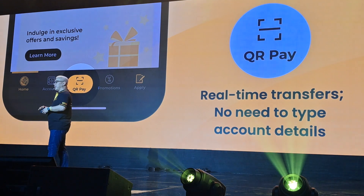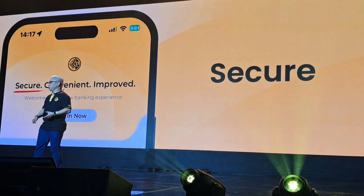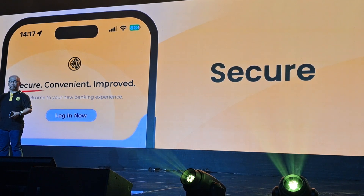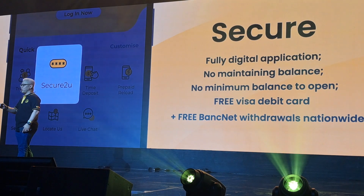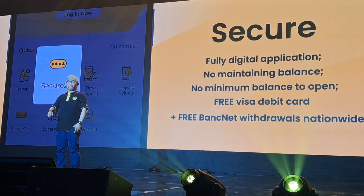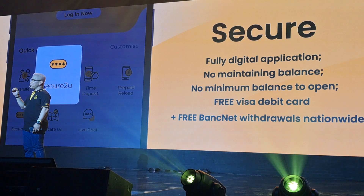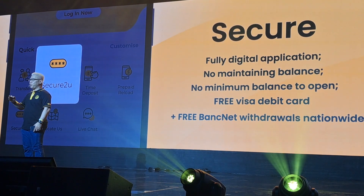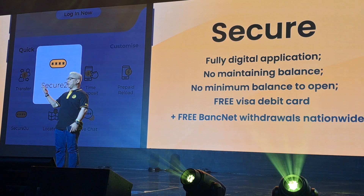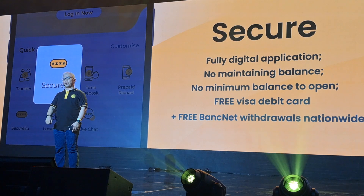You might be wondering, is M2U safe? Yes, it is. M2U has Secure2U, an in-app verification module that replaces your SMS one-time PIN with device access authorization. With Secure2U, only one device is allowed to authorize your transaction, preventing and reducing account takeover and SMS phishing. You also have an option to access your M2U app three ways: via your password, your biometric — either your fingerprint or facial recognition — or the new PIN module. This means that you, and you alone, can authorize your transactions.